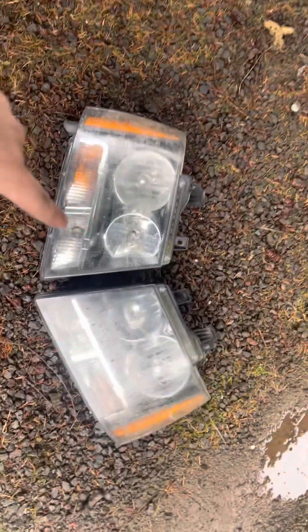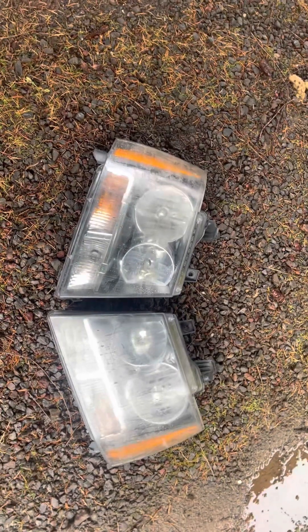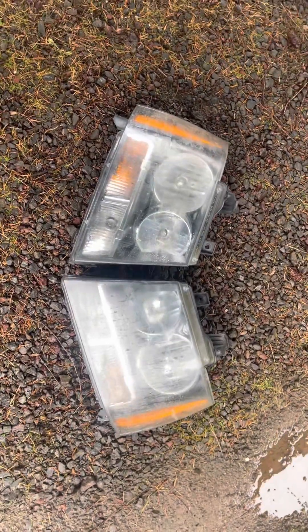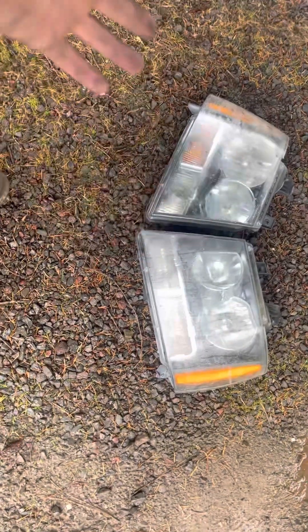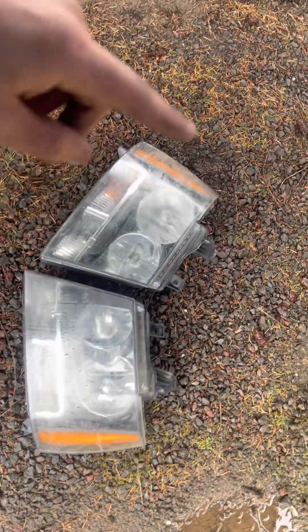These were not in the car when I bought it - those were the original ones - but they switched them out because I was gonna get LEDs. If you guys don't follow me on Instagram, you guys should - it's static_co_07 - I'll be posting what I'm gonna do with the truck, so stay tuned.